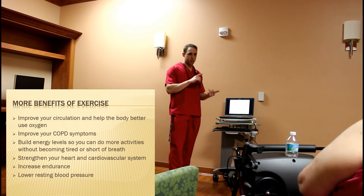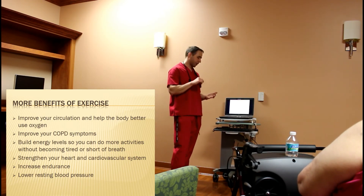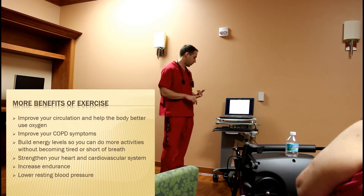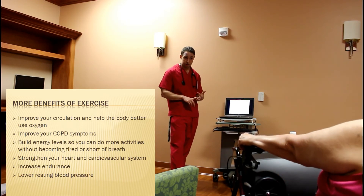The benefits: resistance training is also going to help benefit the circulatory system. It's going to improve symptoms — like we said, it shortens the breath — and it's going to help build our general energy levels.